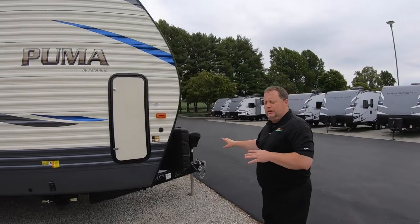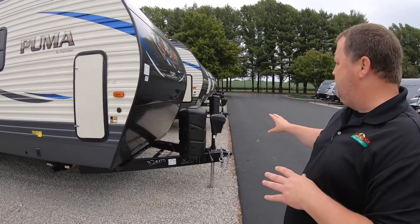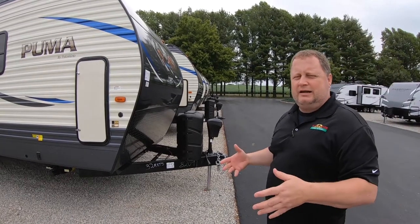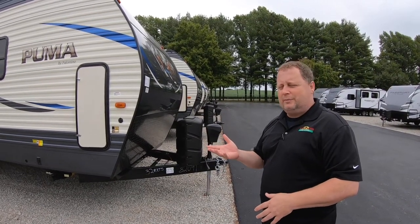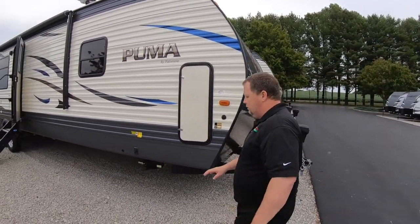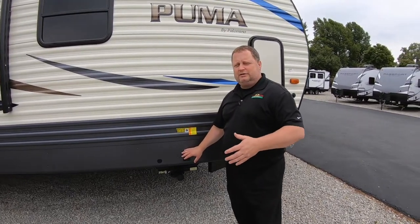In the front, we have dual LP30 tanks — 30 pounds — to go with the power front tongue jack, which makes it a lot easier. You can just press a button to raise it up and down. Walking along here, you do have power jacks as well. These are power stabilizers to really make it easier, no need to use a crank or anything like that.